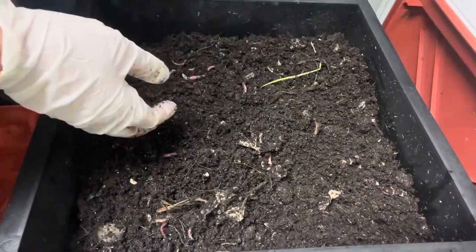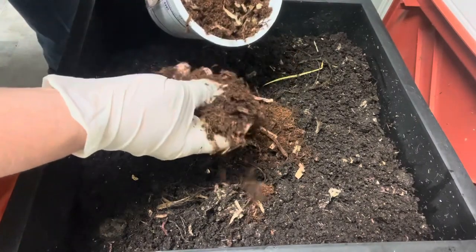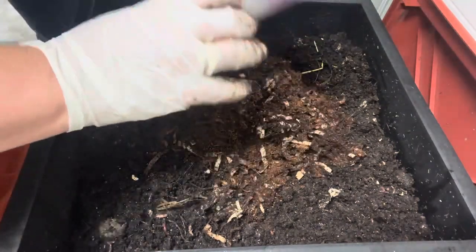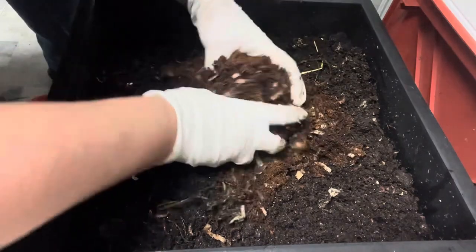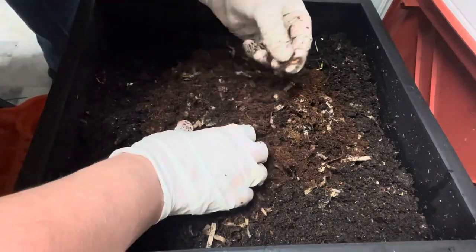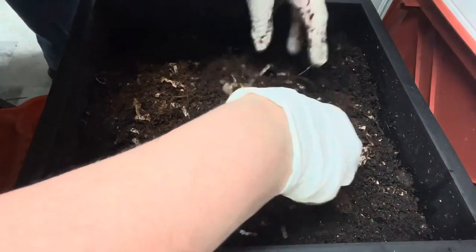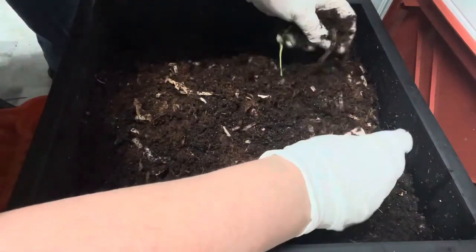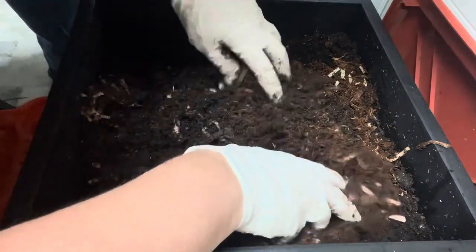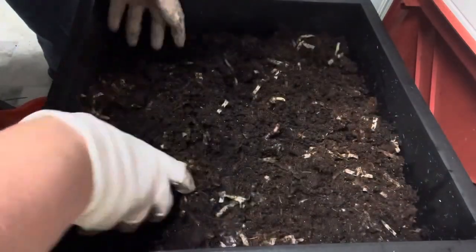I'm going to give them a little more bedding. My bedding here is coconut coir that's been dampened, and I have shredded newspaper from my shredder — because why dump that in the landfill? Let them eat it. They love paper, especially European nightcrawlers. They love carbon-based material like paper and Amazon boxes — just rip them up and throw them in. For many years I didn't have a shredder; I just ripped it with my hands and the worms did fine. I'm mixing the new bedding in so it can get all worked in.